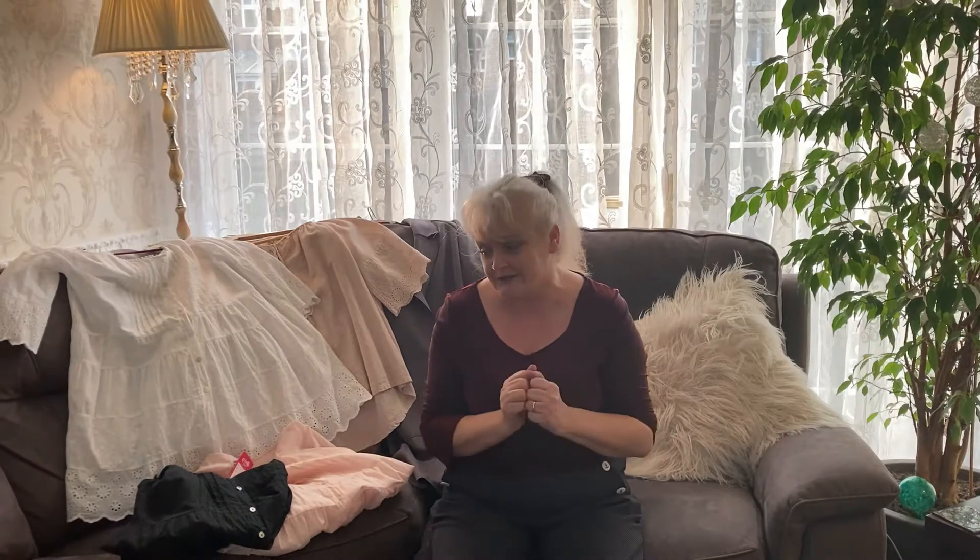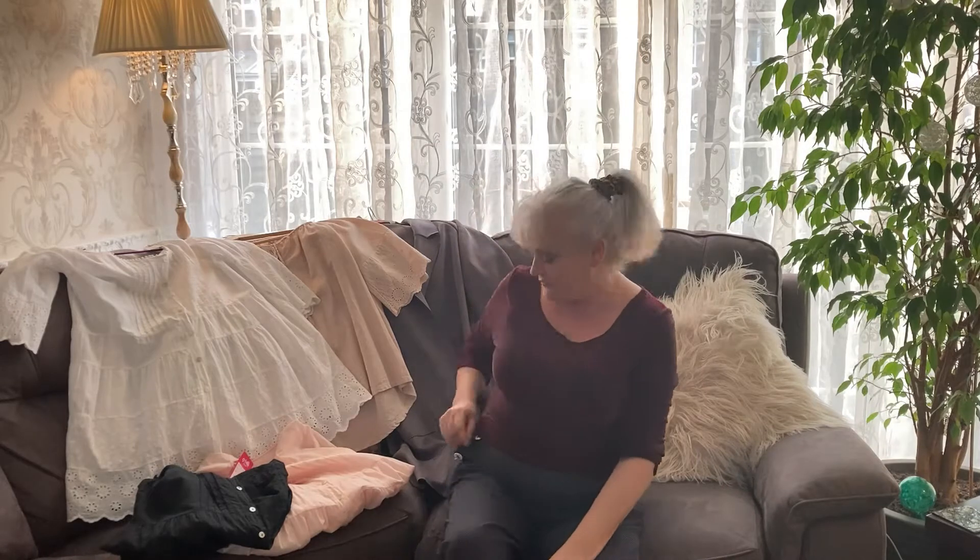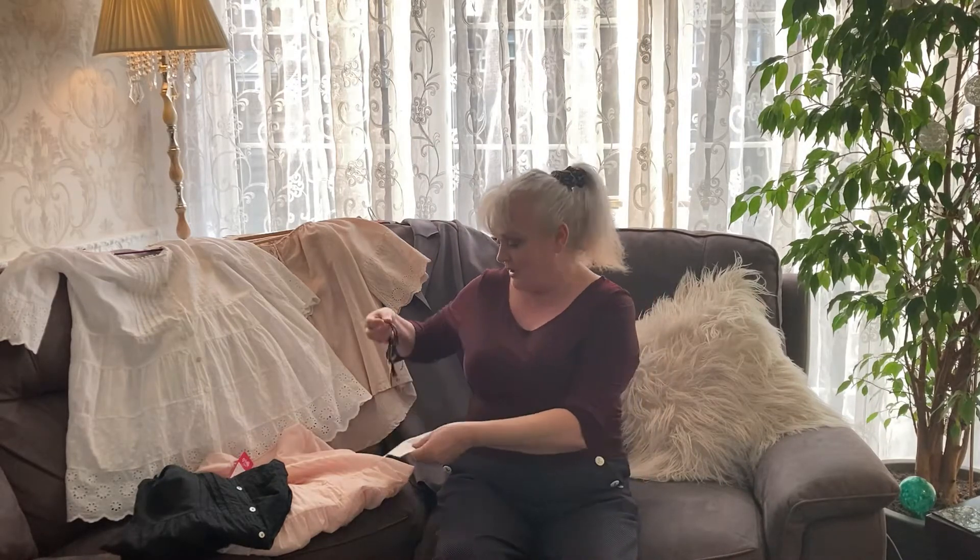Hi guys and welcome, you're joining me today for a short charity haul video. The items I've got today I can't not share with you because I have dropped on real good and proper with some of these tops. First of all I want to show you a necklace that I got.